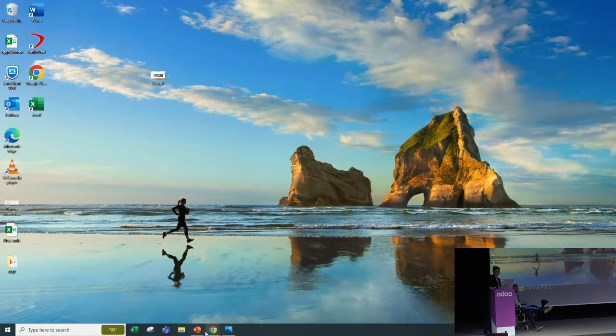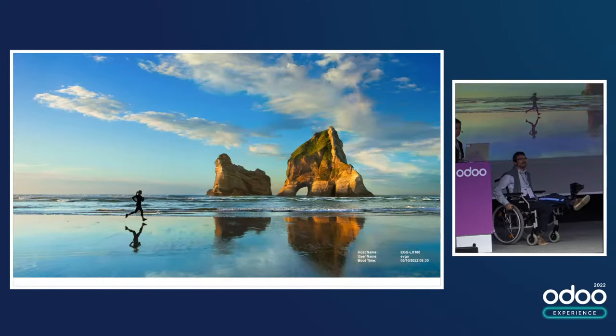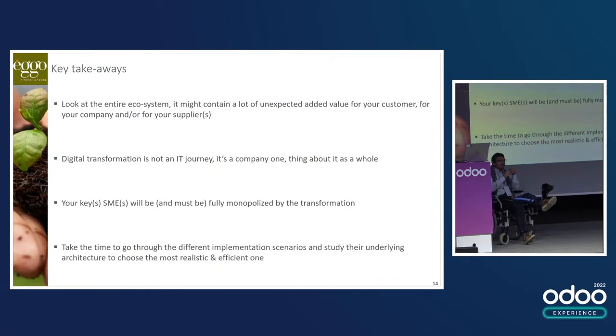To finalize our presentation before Q&A, here are the key takeaways. The first is to look at the entire ecosystem — you can find a lot of unexpected value in the application suite available from Odoo that you didn't expect to implement, but can easily add to your stack and create value in a department. And look at all the options to extend the application suite to either your suppliers or your partners — for us, that's where most of the added value will come after the digital transformation.